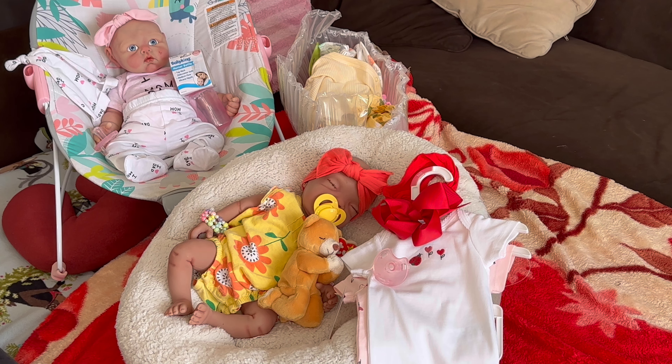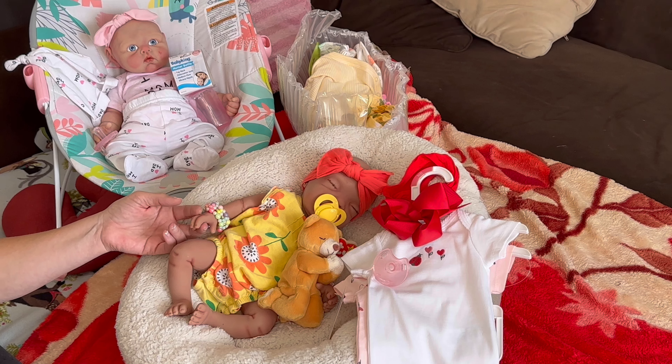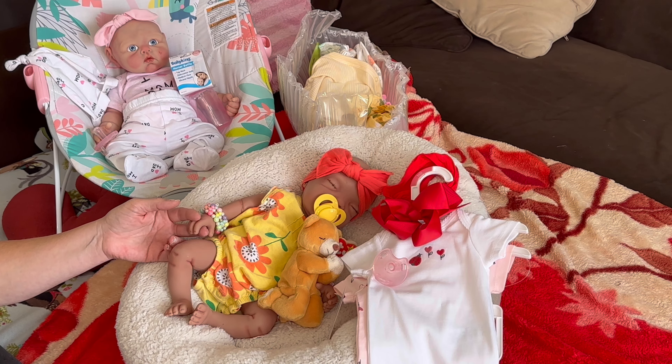Hello everyone, and welcome back to My Heaven's Baby. Today is Share a Daughter Sunday, and today we're going to share Topanga, my beautiful little Hawaiian baby. I adopted her through my friend Michelle — we did a trade, and I love this little girl. She is a Silicone Snuggle Babies — that's the name of the company — and she came pre-colored like this.